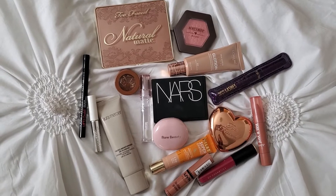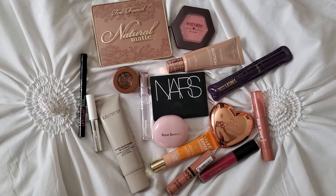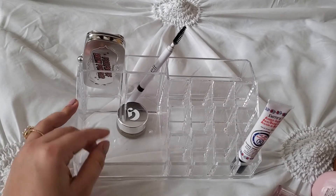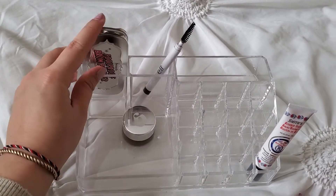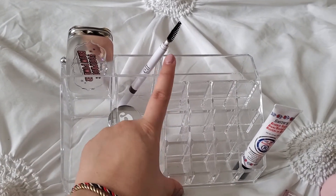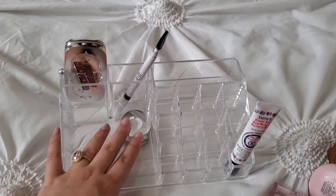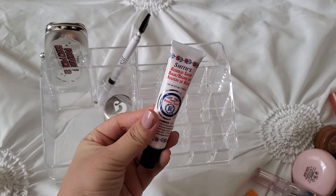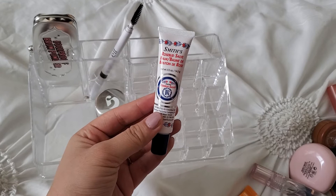So these are all the products I have picked out for the week. Let's go ahead and organize these into my little bin. This is already what I have in my bin. I have decided to keep my Benefit Foolproof Brow Powder, this e.l.f. eyebrow pen because I really like the spoolie, my Glossier Stretch Concealer because it's like my holy grail, and I recently picked up this new Smith's Rosebud Salve Balm because my Glossier ones just weren't doing it anymore. So I'm testing this out right now and so far I like it.